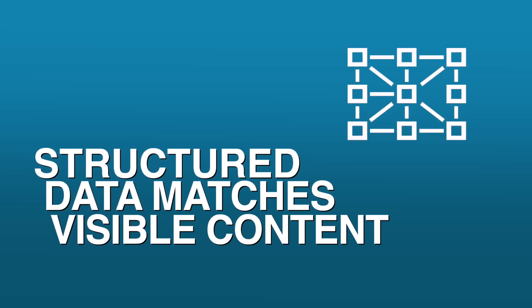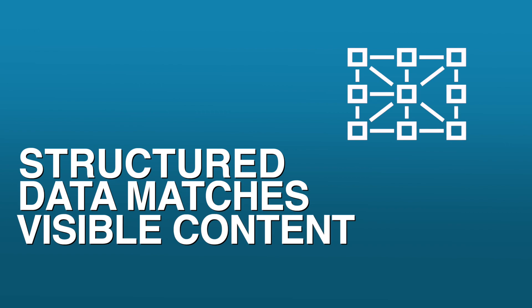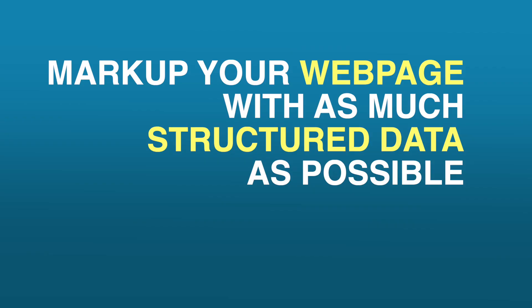Item number five: make sure structured data matches the visible content. Search engines and AI definitely understand structured data. We also saw recently that Microsoft came out and recommended structured data for ChatGPT and AI search results as well. Mark up your webpage with as much structured data as possible so that it can be accurately interpreted by search engines, AI overviews, and AI outputs.